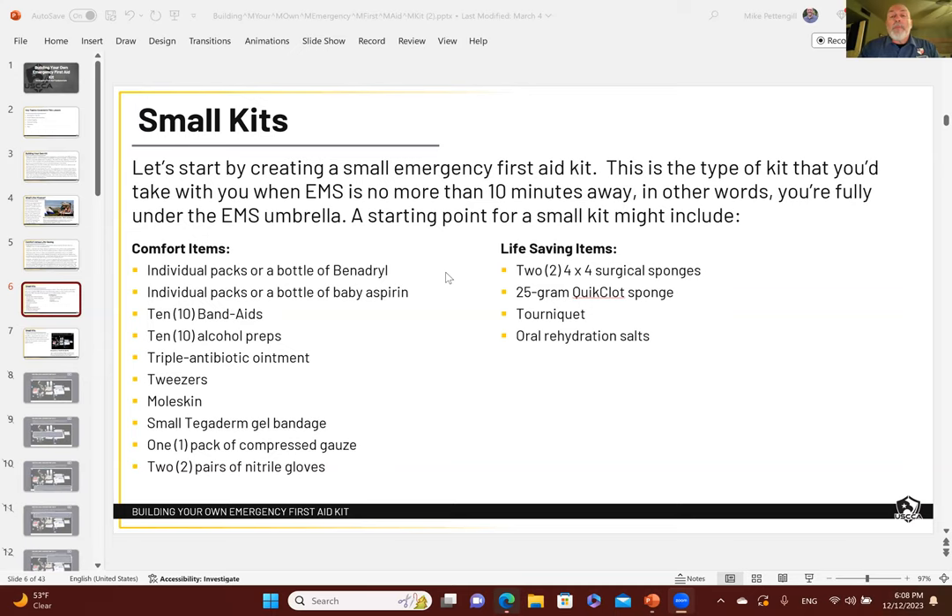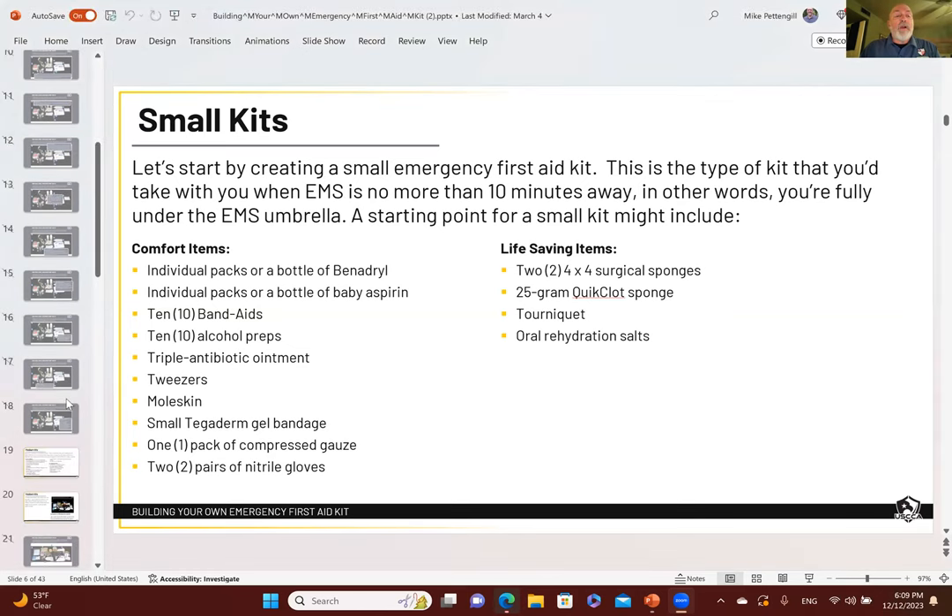You also want tourniquets and oral rehydration salts. Those are the big life-saving things to sustain life — for yourself, for those you're hunting with, or maybe those you come across. Let's move on to the medium kit.